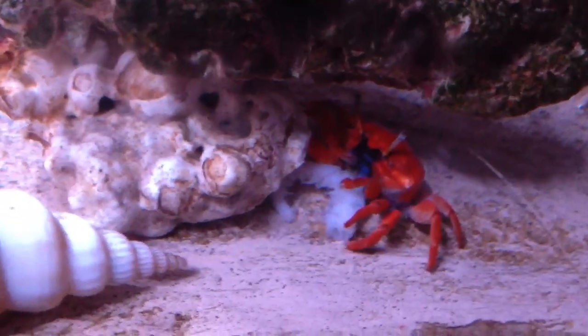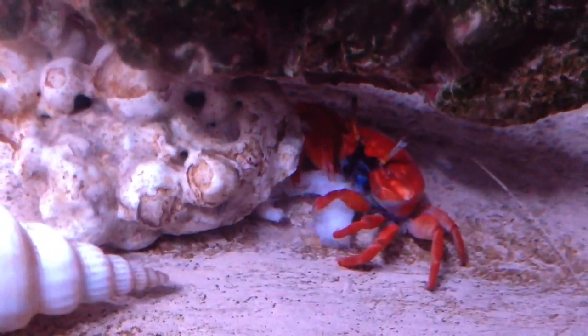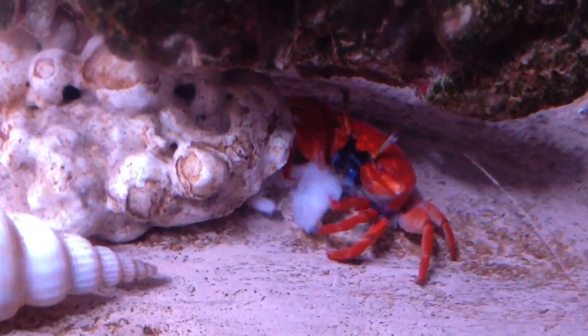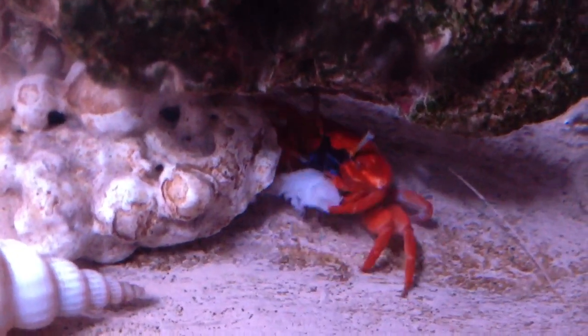This is a little fiddler crab eating. Look, he's eating. I think it's a shrimp, little dude.